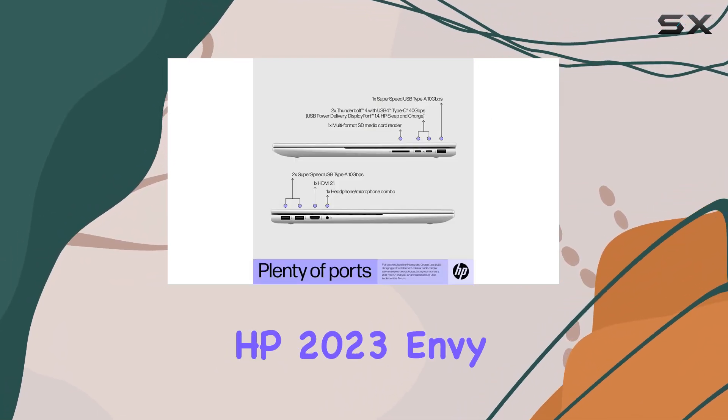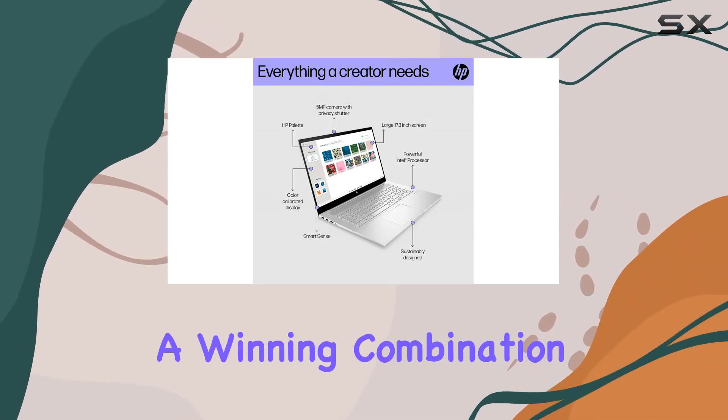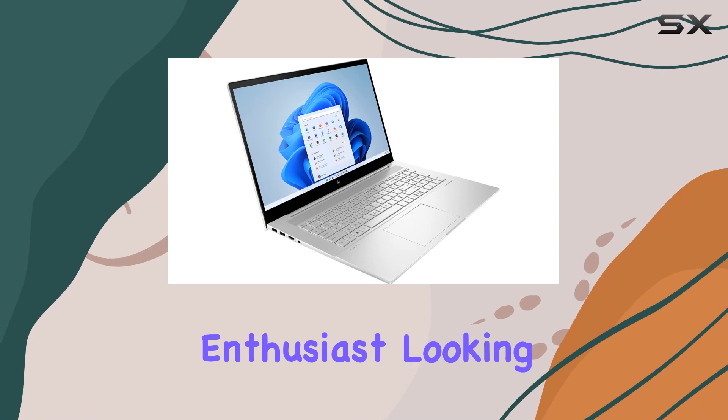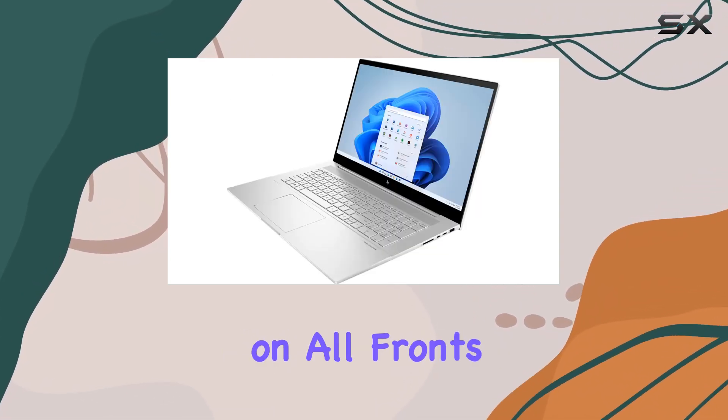Overall, the HP 2023 Envy laptop is a versatile powerhouse that offers a winning combination of performance, features, and style. Whether you're a professional seeking a reliable workhorse or a multimedia enthusiast looking for an immersive entertainment experience, this laptop delivers on all fronts.